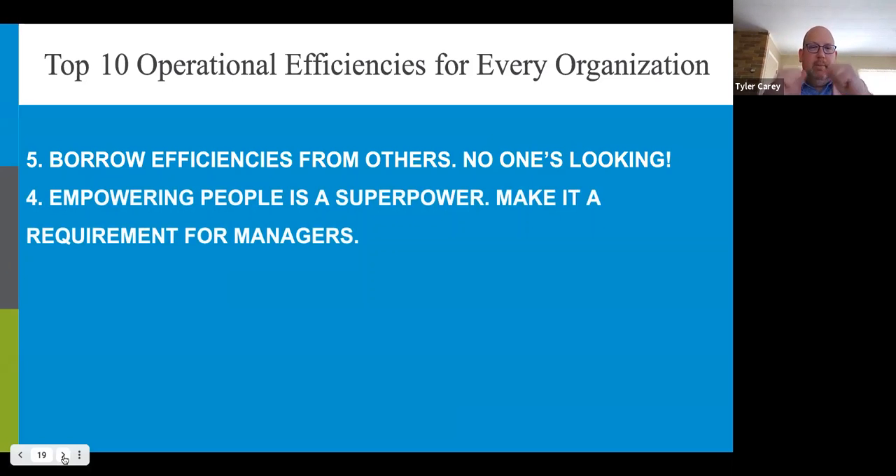Number four: empowering people is a superpower — make it a requirement for managers. Indecision is not efficient. If your team is empowered to act and you don't need a dozen meetings and reply-all threads two dozen responses deep to reach an answer, you can quickly respond to market needs. Create trust and a culture where experiments and failure are things we learn from. Flatten the hierarchy as far as communications on how projects are going, and remove roadblocks that bog down progress.